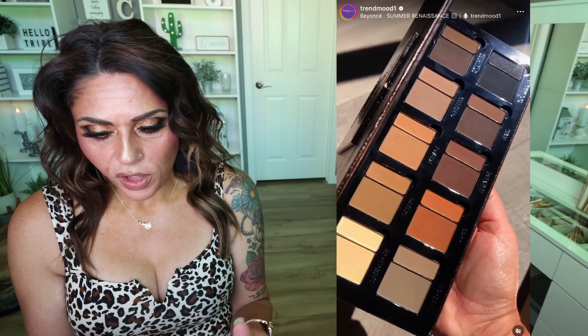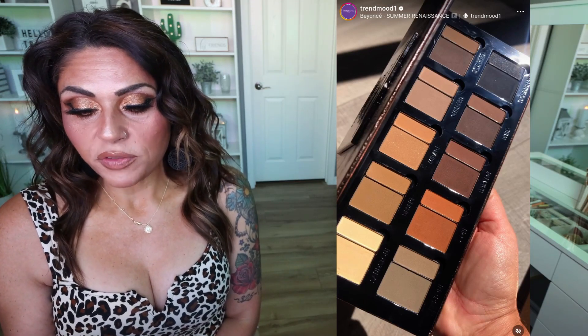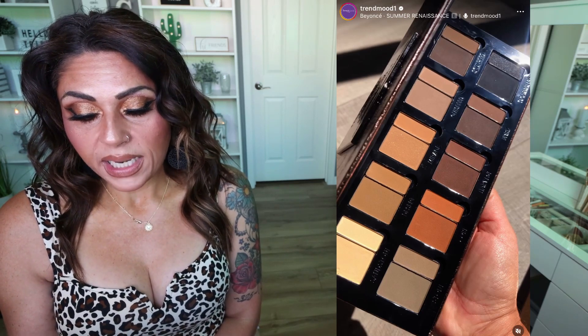Speaking of neutral palettes, Danessa Myricks is also releasing a neutral palette — that must be the thing as we move into fall. This is the Defining Neutrals Palette for Eyes, Brows, Face, and Lips. One palette with two textures — velvety pomades and shape-and-fix — with 10 color-coordinating shades. You can use it on your eyes, brows, face, and lips to create neutral to dramatic looks. Base with the velvet pomade, set with shape and fix, blend with shape and fix, and line with velvet pomade.